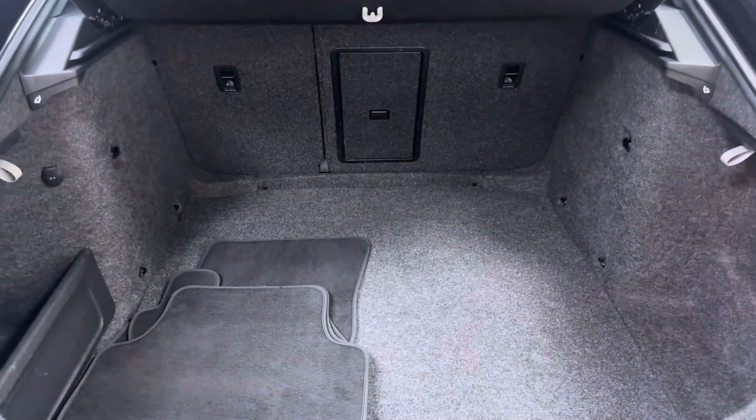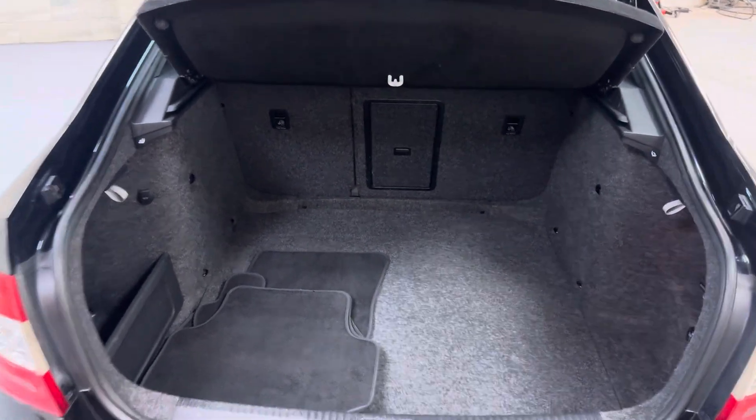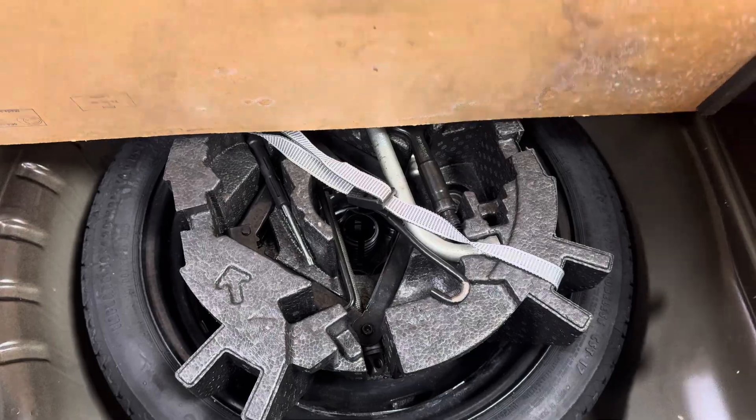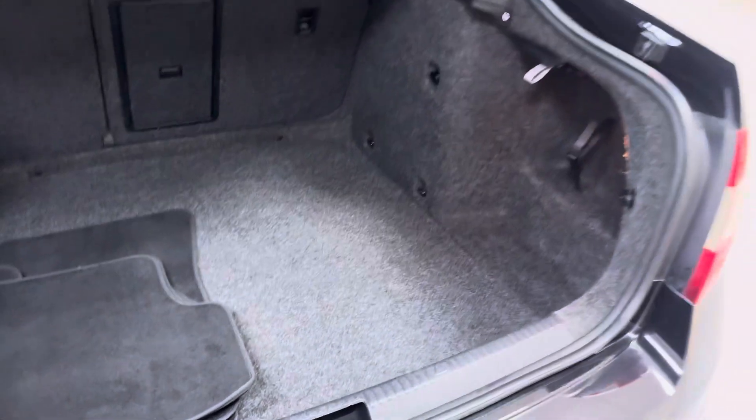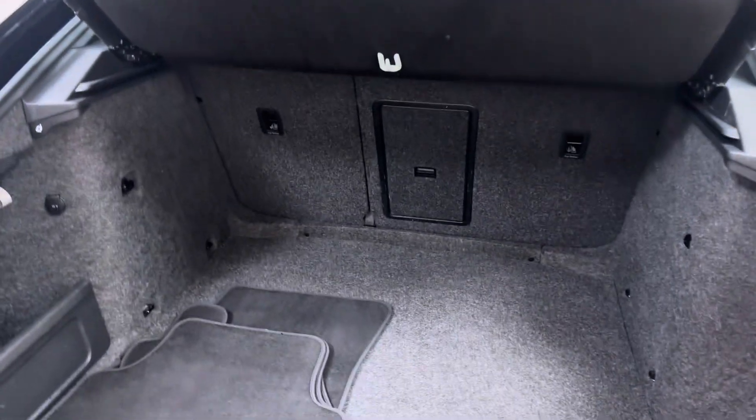Starting with the boot — these have a good-sized boot as you can see. Split fold rear seats, parcel shelf, and floor mats are all present, and you do get a spare wheel, albeit a space saver — better than nothing. No nasties in there, no funny smells or anything like that.